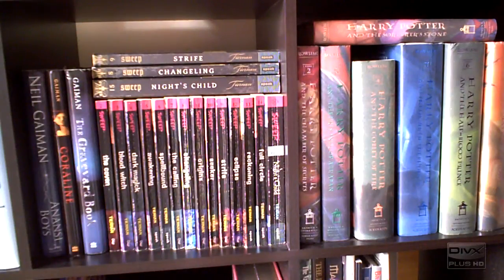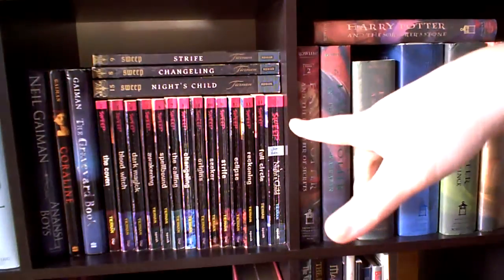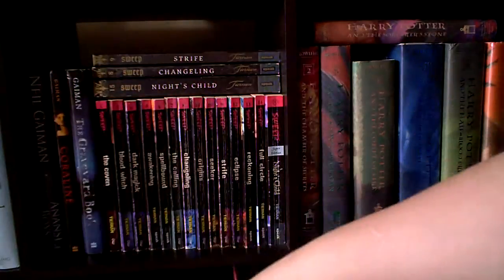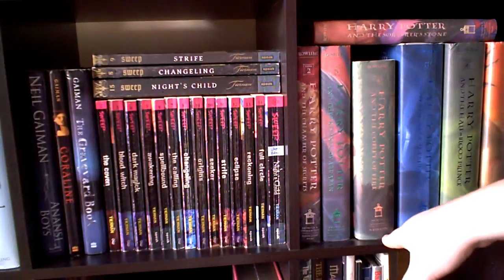Hey guys, it's Bunny. I'd like to do the next two little cubbies in the bookshelf tour. This is the last two cubbies in the middle grade section. In the last two cubbies on the top row, we've got Gaiman, we've got the Sweep series by Kate Tiernan, and we've got Harry Potter.